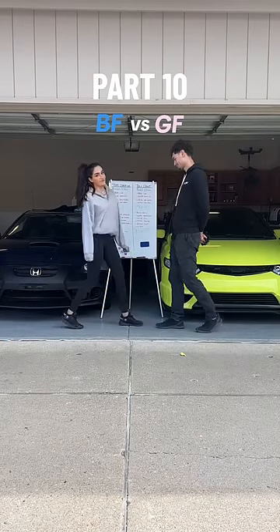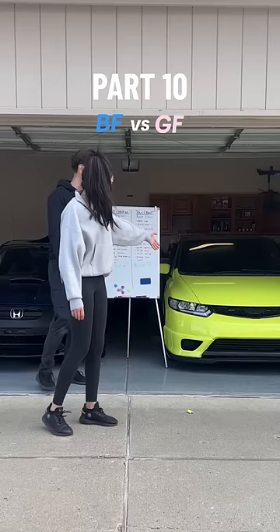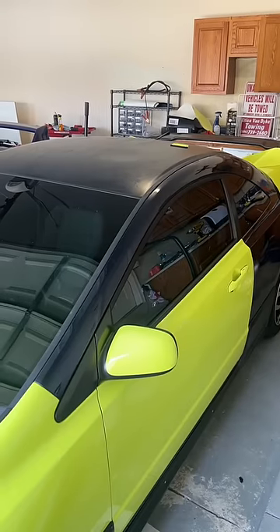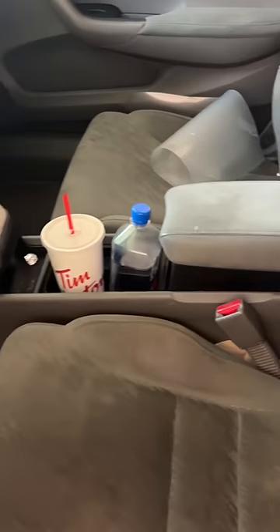This is the 10th part of seeing who can better customize a car with a budget of $7,000, and today we got to get this interior cleaned up. Thankfully I did not have to buy anything, so zero dollars for today. I did debate whether or not to do this since I did just get the windows tinted, but the car was trashed when I bought it and I just can't put this off anymore.